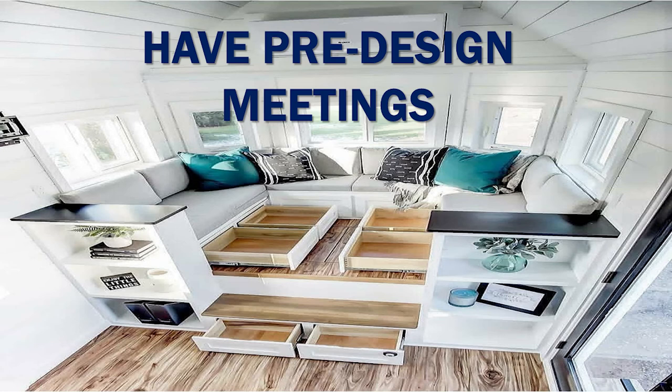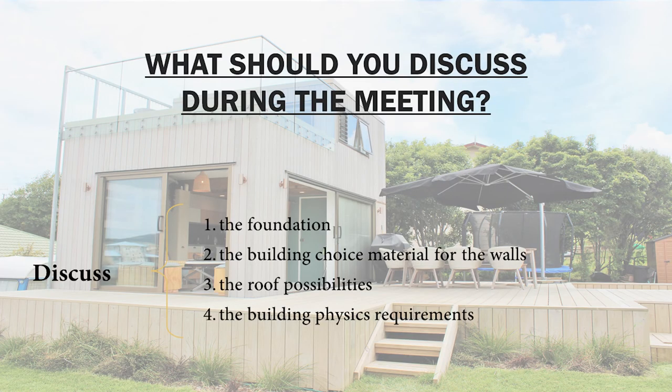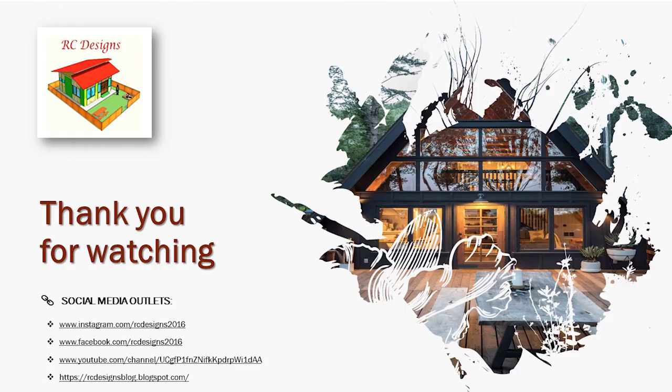The last step for your prep work when designing a tiny house should be having a pre-design meeting. What should you discuss during this meeting? You should discuss the foundation, the building material choice for the walls, the roof possibilities, and last, the building physics requirements.